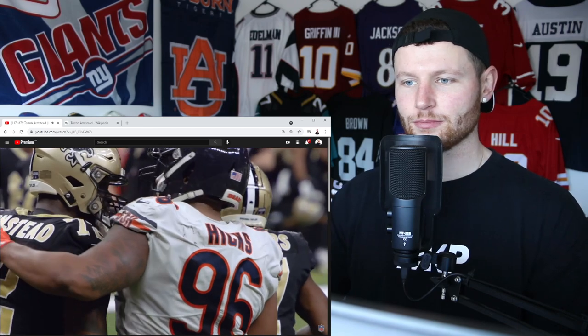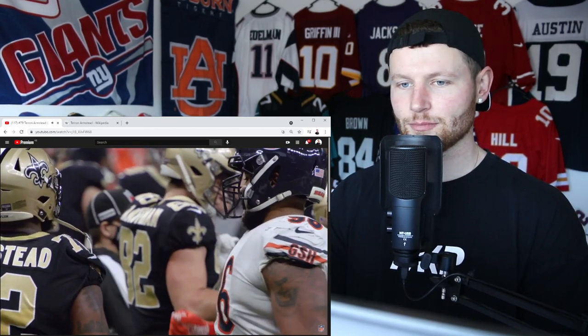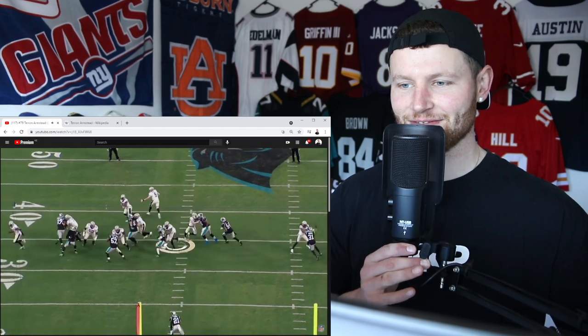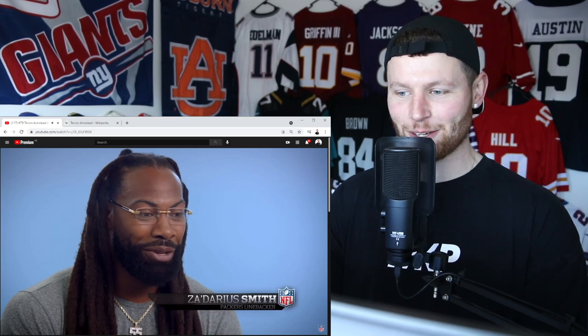It's a show where friends can call each other out, and a defensive lineman can compliment an offensive lineman. Armstead's good — good run blocker, good power. He's got power. Holy shit, he's got power.